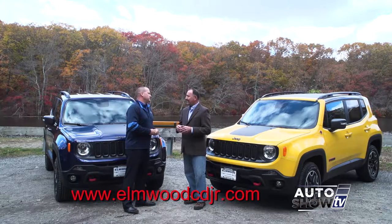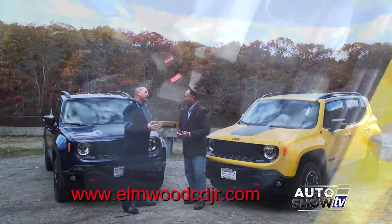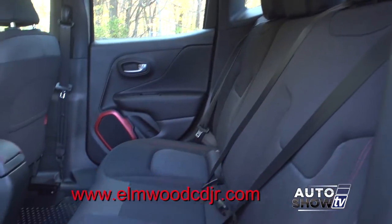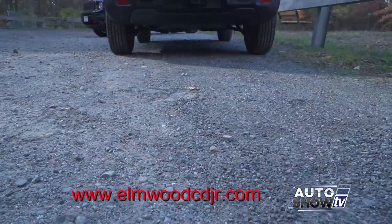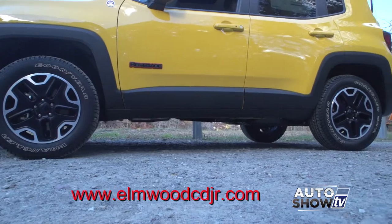And I know from a size standpoint it's a cliché — it's bigger than it looks — but it really is. You say it about a lot of vehicles that they're deceiving to look at from the outside, but the Renegade truly is deceiving to look at. There's plenty of room inside, enough to hold five people and five good-sized bags. I've had this thing loaded up with cargo and people and no issues whatsoever.